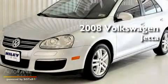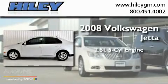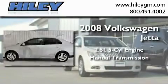This is a 2008 Volkswagen Jetta. It features a 2.5-liter, five-cylinder engine and a manual transmission.